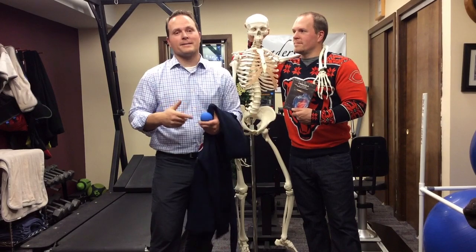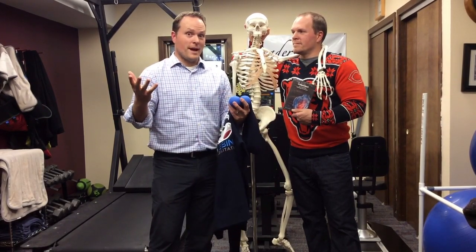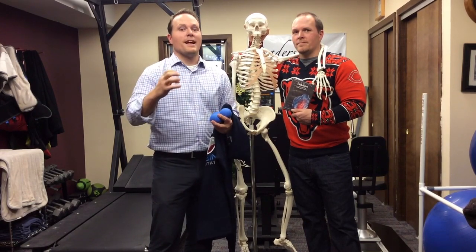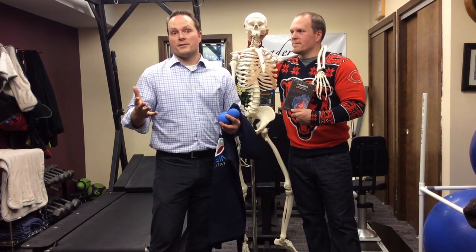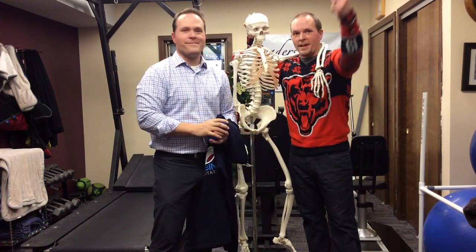If you have any questions about the offer or anything else, just hit reply to this email — it goes right to my inbox and I'll get back to you as soon as I can. We're really excited about this promotion and we're looking to make 2016 your best year ever. If you have back pain, it's not going to be a very significant year, so start the year off right — come in, get your free screen, get your questions answered. We look forward to seeing you this holiday season. Thanks everybody!